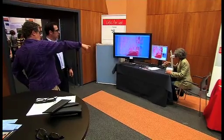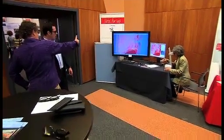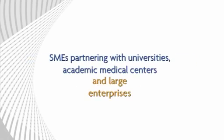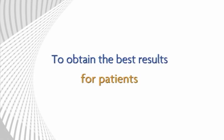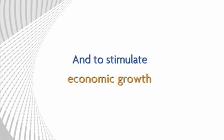CTMM makes innovative public-private partnerships a reality — SMEs partnering with universities, academic medical centers, and large enterprises to obtain the best results for patients, to improve healthcare savings, and to stimulate economic growth.